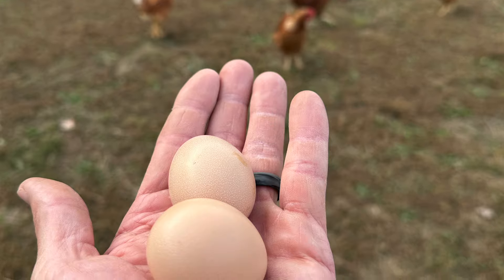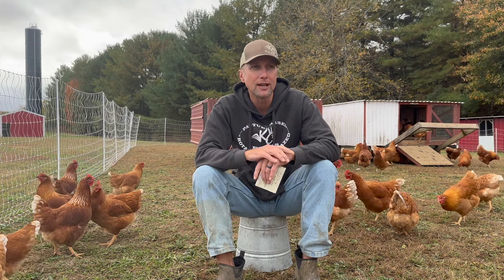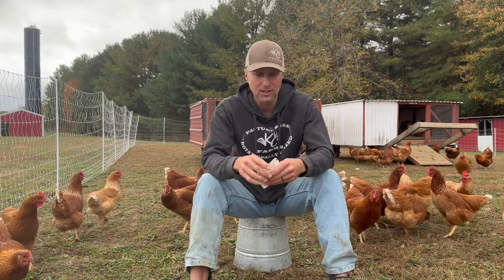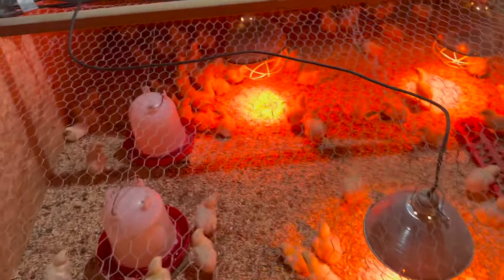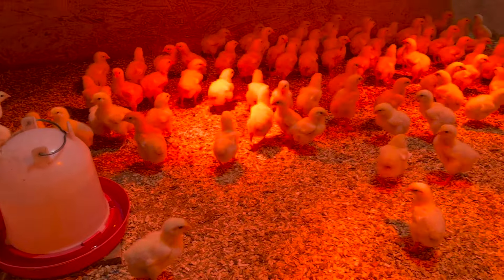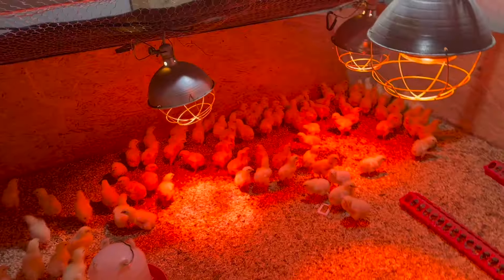Now there are a bunch of expenses we didn't talk about because we've been raising chickens for a couple years and didn't have to pay for those again, so that number is going to be a little skewed. If you're just starting out and wanting to get your first eggs, you've got to think about a brooder — that's a space where you keep your chicks when they come home, for at least four weeks until they feather out. You also have to think about feeders, waterers, and heat lamps to keep them warm in the brooder.